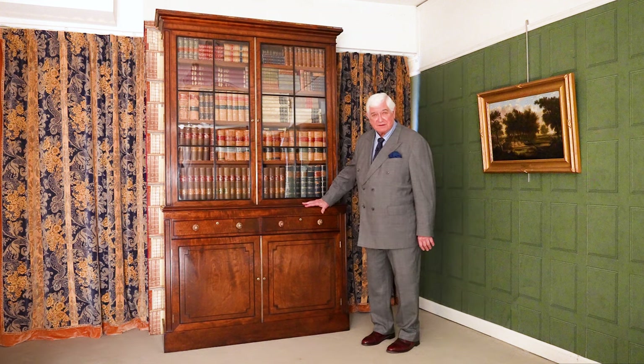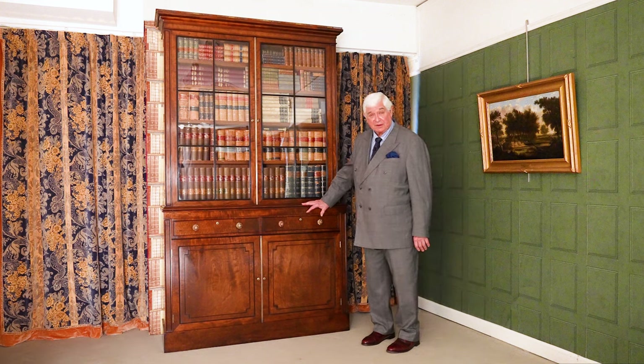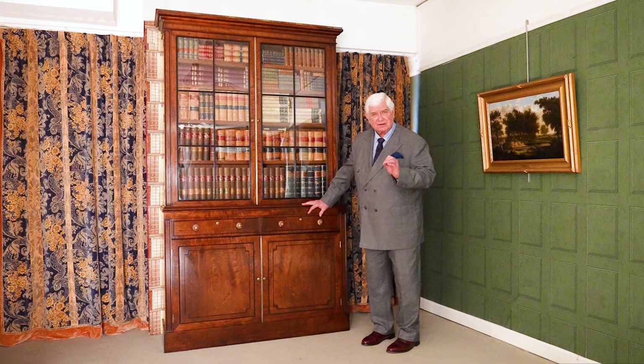Just a little while ago I came across this wonderful Regency period bookcase. When I saw this, something inside of me said, this is special.